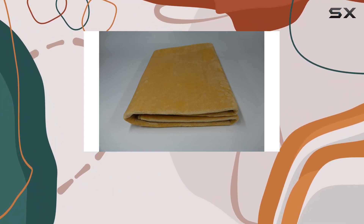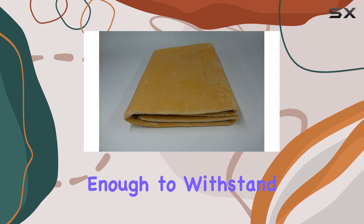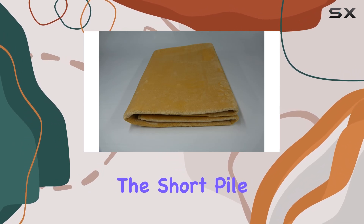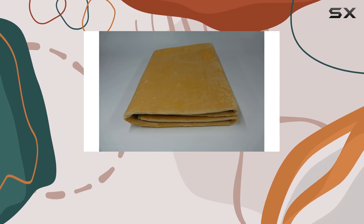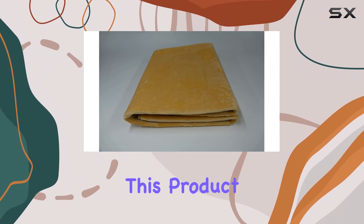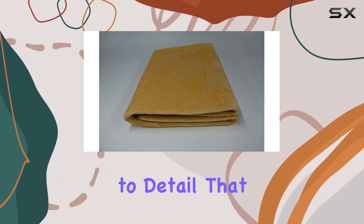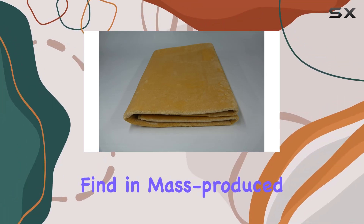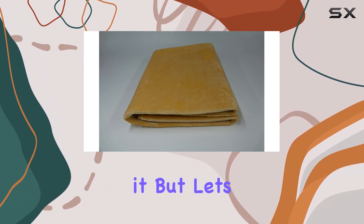Material-wise, we're looking at polyester here folks — soft to the touch and durable enough to withstand everyday use. The short pile height adds to the comfort without sacrificing durability. One standout feature is that it's handmade, which adds a level of craftsmanship and attention to detail that you just can't find in mass-produced items. You can really feel the difference when you run your hands over it.